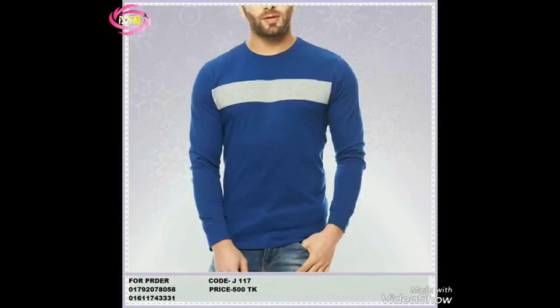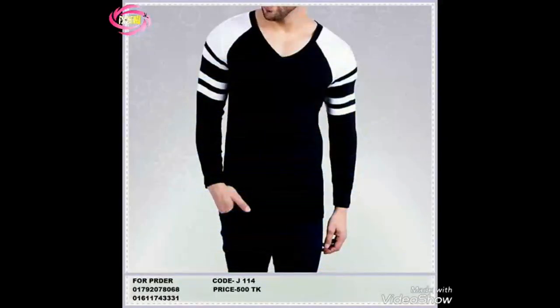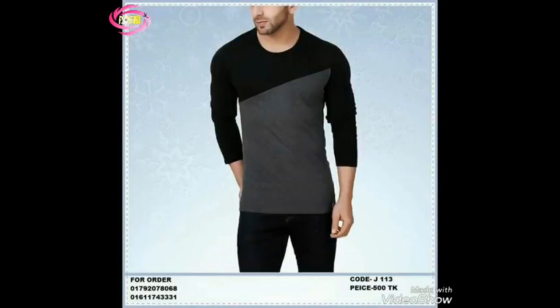The solid color options provide a clean and timeless aesthetic. From classic black and white to vibrant colors like navy blue or burgundy, there's a shade for every taste. Experiment with different colors to express your personal style.